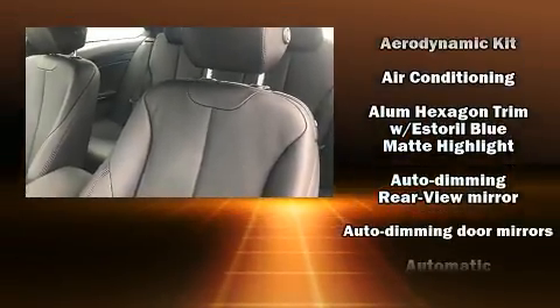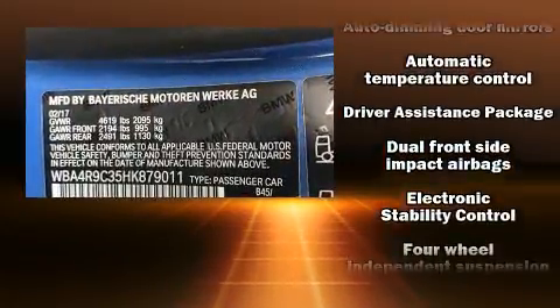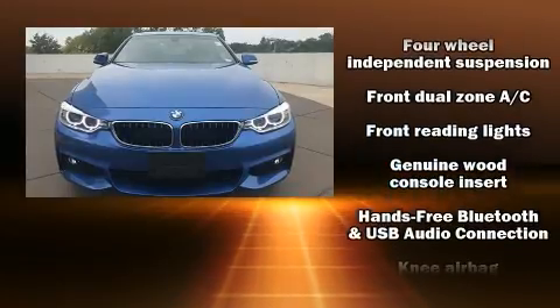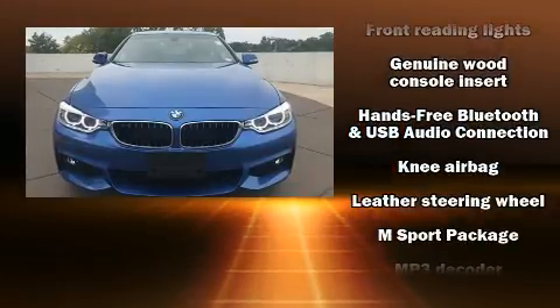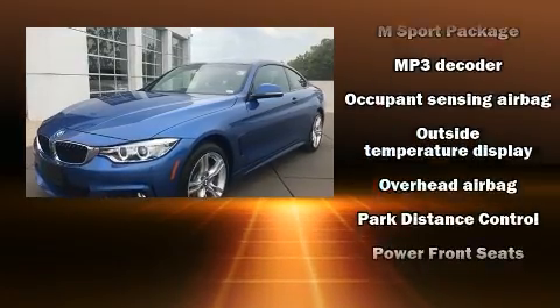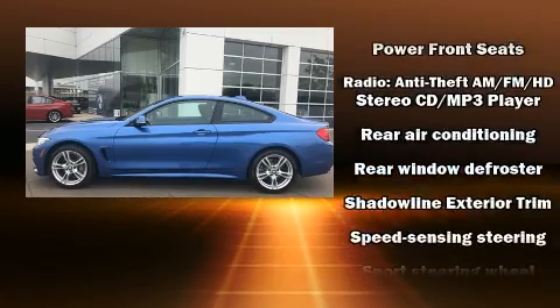BMW also prioritized safety and security with features such as anti-whiplash front head restraints, ignition disabling, an emergency communication system, and four-wheel disc brakes with ABS. This vehicle has achieved certified pre-owned status by passing BMW's rigorous certification process.